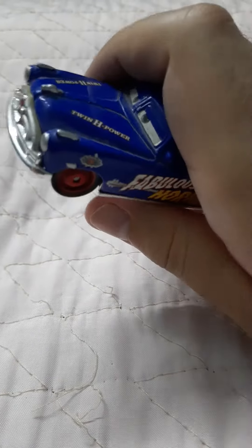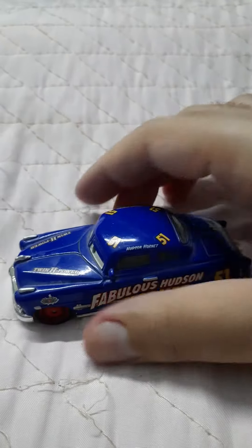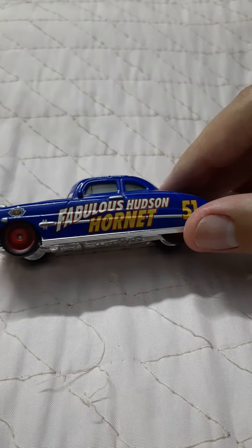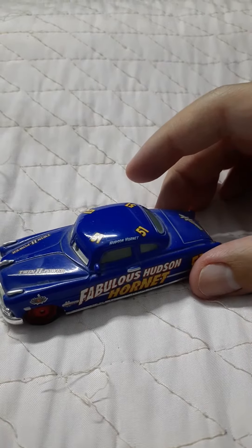Doc Hudson was a racer as well — he raced. And Doc Hudson has his back wheels covered, which is quite rare.